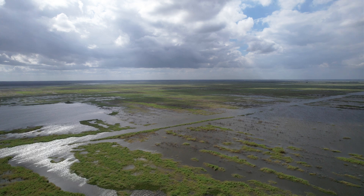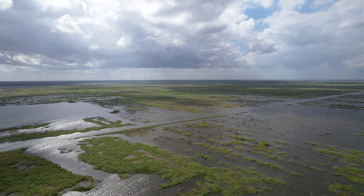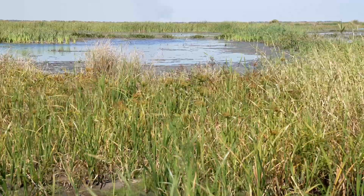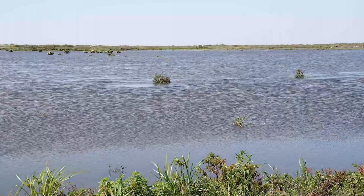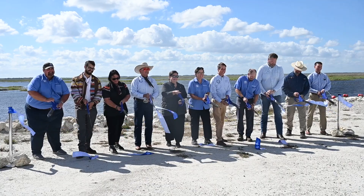I'm Eve Samples, Executive Director at Friends of the Everglades, and I'm out here today south of Lake Okeechobee at what's called the C-139 Flow Equalization Basin. You can see here it looks a lot like a natural marsh, and there's an interesting story behind this project which was just completed by the South Florida Water Management District.